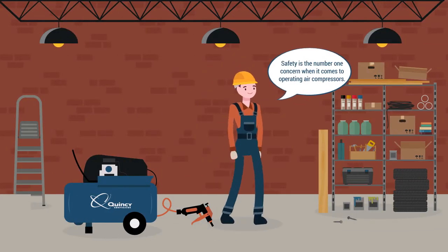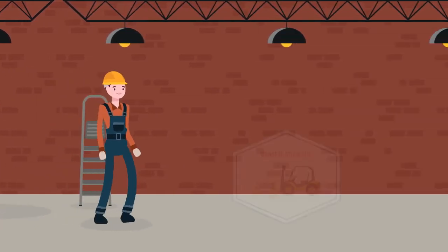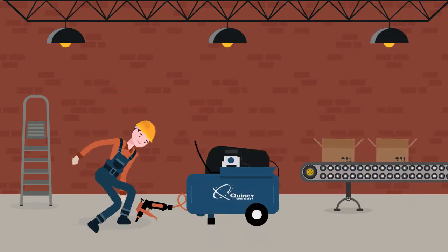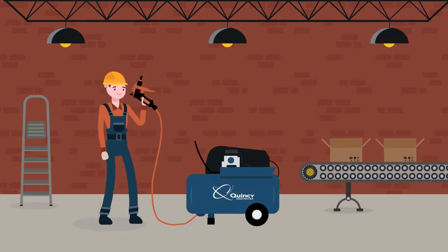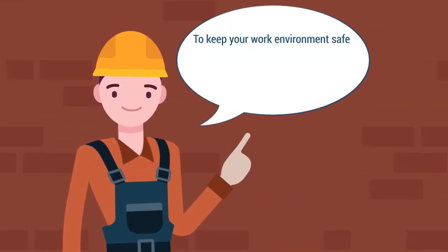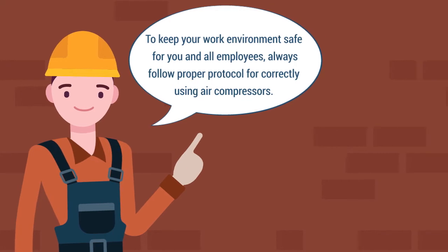Safety is the number one concern when it comes to operating air compressors. Whether on a construction site or in a factory setting, improperly used compressed air systems have the potential to cause serious damage, which can be avoided when the right precautionary measures are in place. To keep your work environment safe for you and all employees, always follow proper protocol for correctly using air compressors.